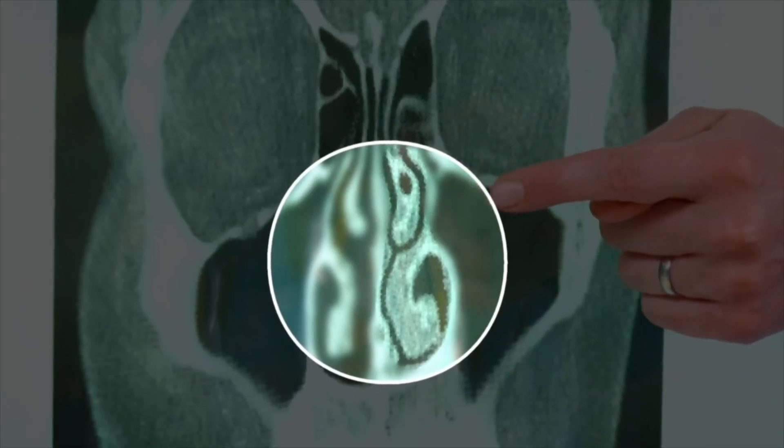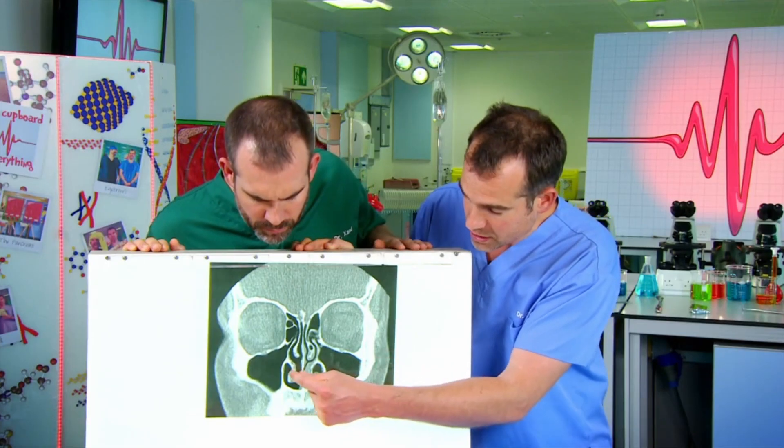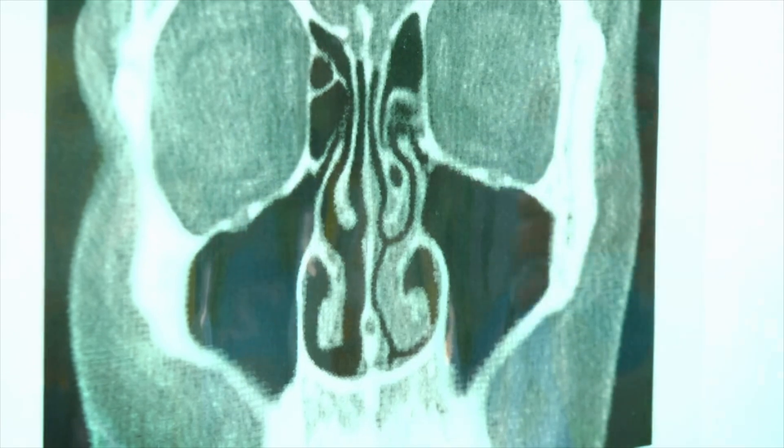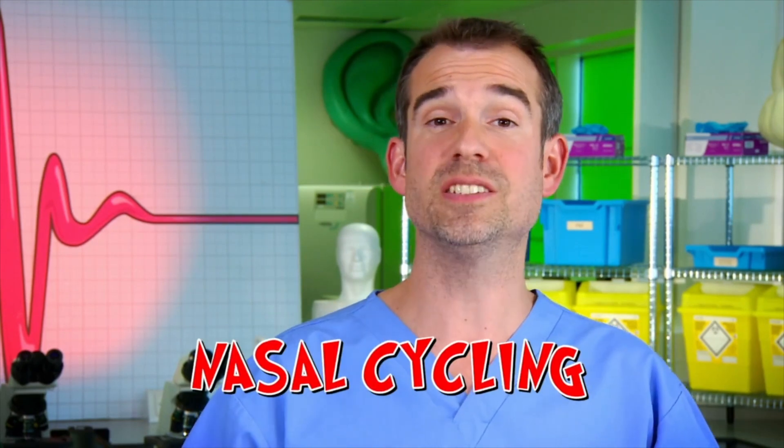Everyone's nose is always stuffy on one side because in your nose, the tissues on each side take turns swelling up. On this image, the tissues in the left side of the nose are swollen and blocking the flow of air, whereas on the right side the tissues are less swollen and air can flow freely. The process where the swelling inside the nose alternates from side to side is called nasal cycling.